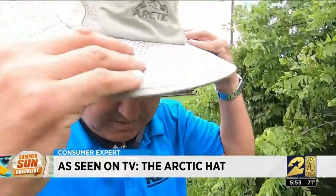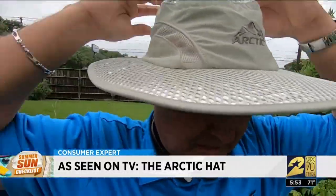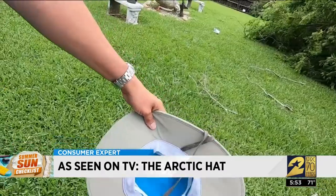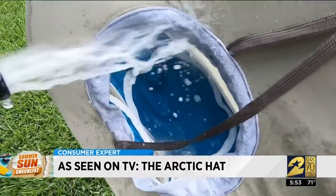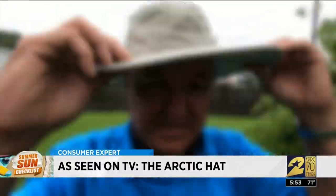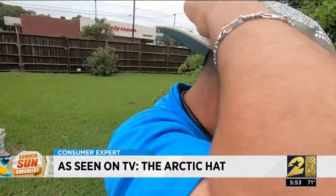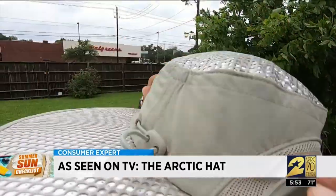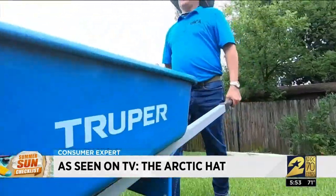That shimmer is designed to reflect the sun's rays. If Crocodile Dundee isn't the look you're going for, Arctic Hat also makes a baseball cap — both work the same way. Just wet the inside with water before putting the hat on. A drawstring at the back lets you adjust the fit, so it truly is one-size-fits-all.